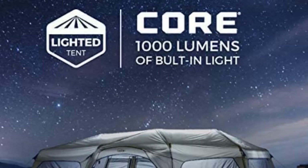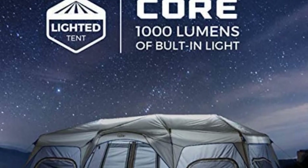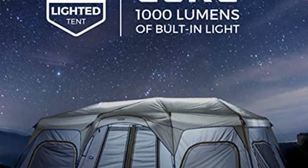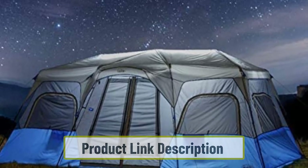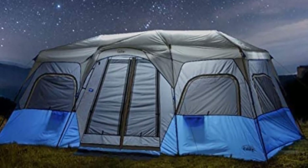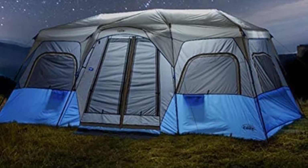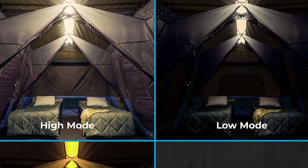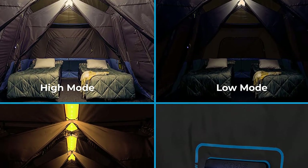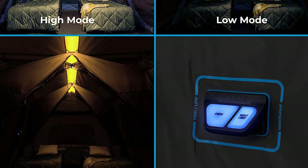What's more, it takes only two minutes to set up thanks to its design. To assemble the tent, all you have to do is unfold it and then click the legs into place — no complicated system of poles and clips to worry about. There is plenty of interior space, and two room dividers make it easy to create three separate rooms for privacy. Don't forget that the lighting system's batteries are not included, so you will have to buy these separately.